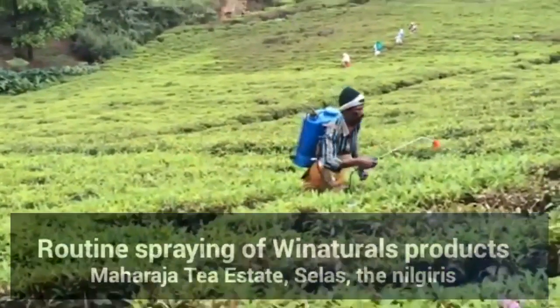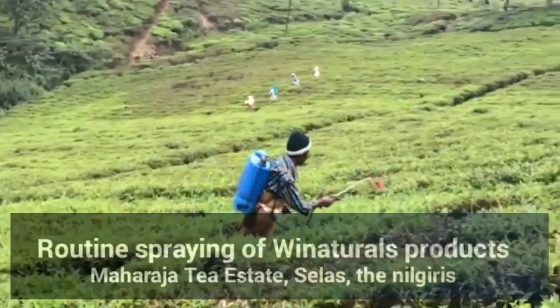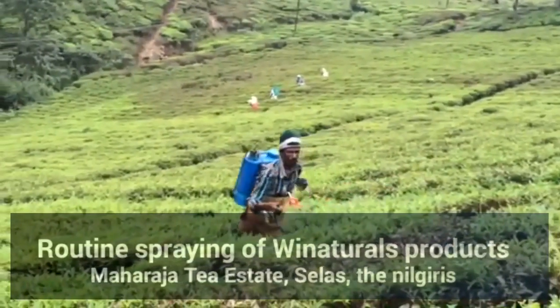For the last month, and there is going to be a next video where the workers are going to be plucking the tea leaves.